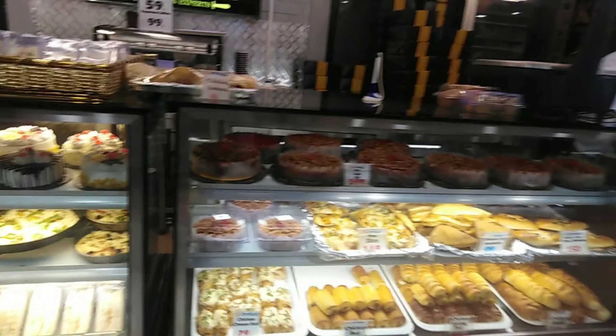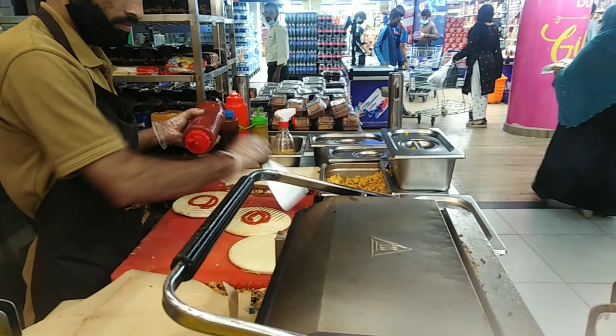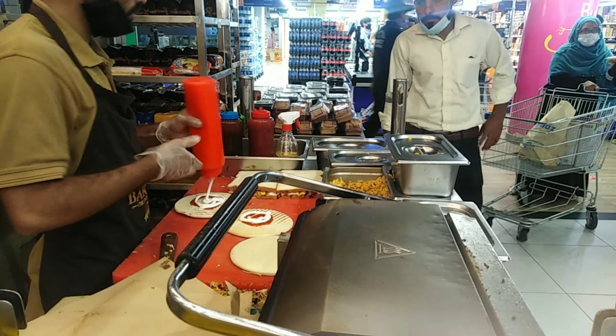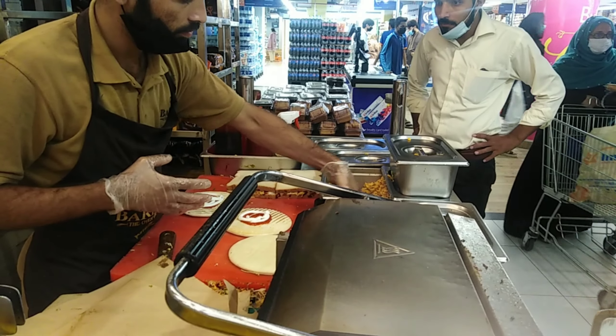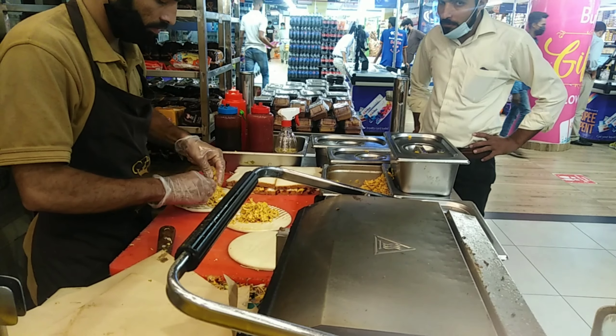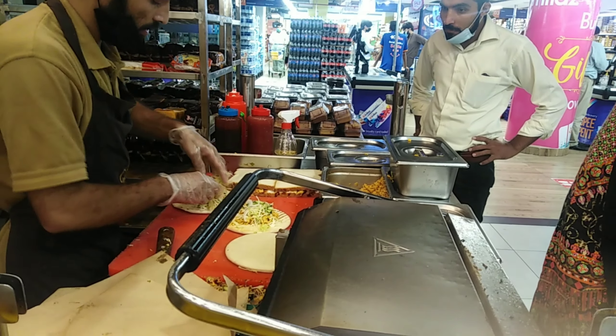We finally reached the bakery area. Here you can see all kinds of bakery items and we ordered two shawarmas and one grilled chicken sandwich. He is preparing them for us — first he put ketchup, then mayo, then chicken stuffing, and then I guess he will put some barbecue sauce and other salad stuffing.